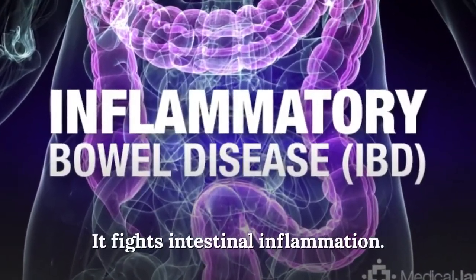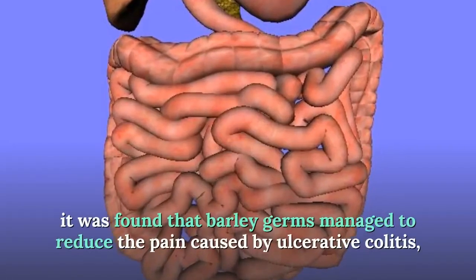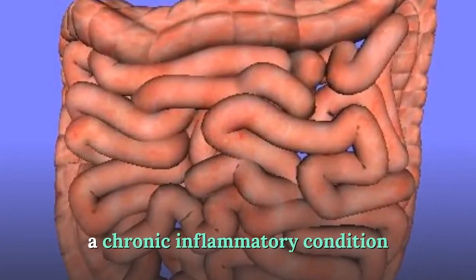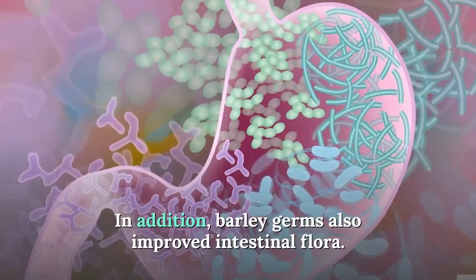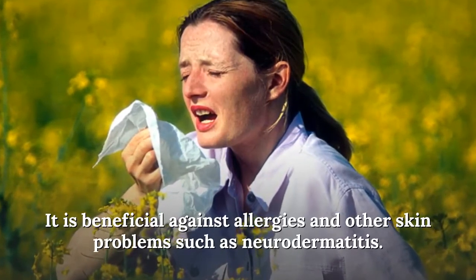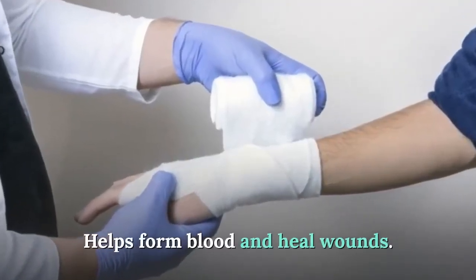Green barley fights intestinal inflammation. In a study by researcher Osamu Kanauki, barley germs managed to reduce the pain caused by ulcerative colitis, a chronic inflammatory condition. Additionally, barley germs improved intestinal flora. It is also beneficial against allergies, skin problems such as neurodermatitis, and helps form blood and heal wounds.